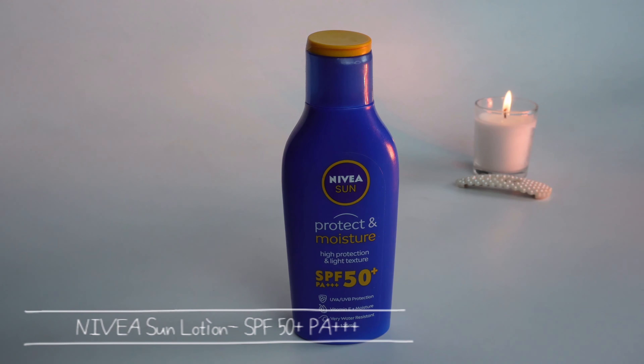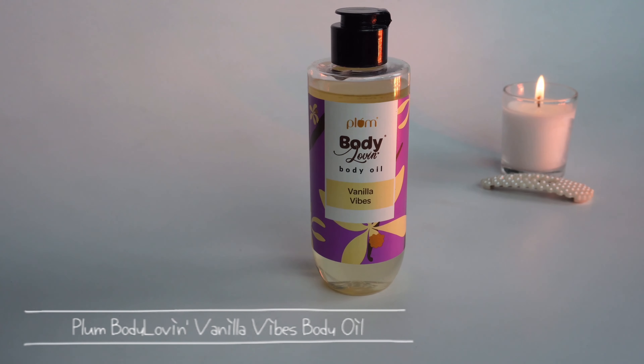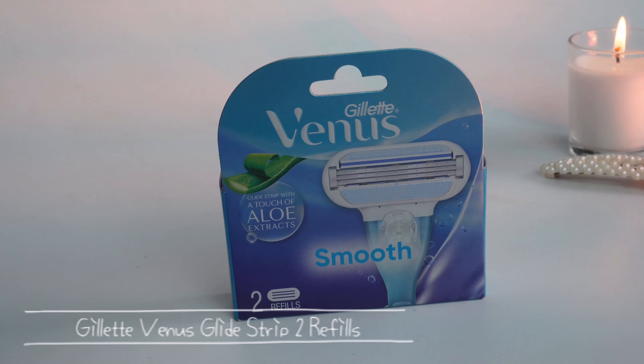It's very important to protect your body skin from UV rays, not just your face — so use any kind of body sunscreen. I also got the Plum Body Loving Body Oil in Vanilla Vibes — it gives instant glow, it's non-sticky, lightweight, and doesn't transfer to your clothes. Great for winter. Lastly, I stocked up on Gillette Venus Smooth refills — this box has two refills. I use this razor for body hair removal.